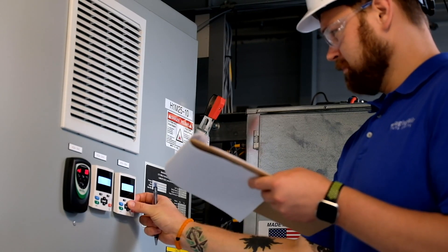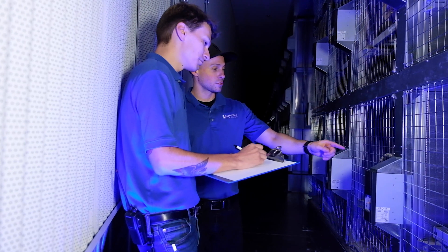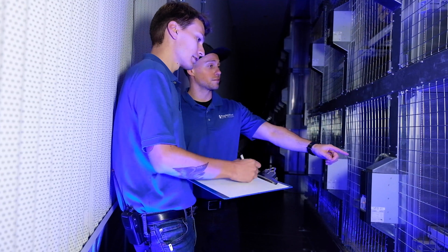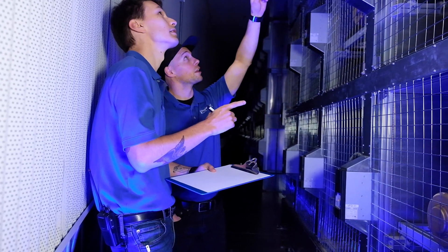Providing a cost-effective data center is critical, and the only way we can do that is with an efficient design. We're looking at different air cooling techniques to make sure that we can cool our data center as efficiently as possible.